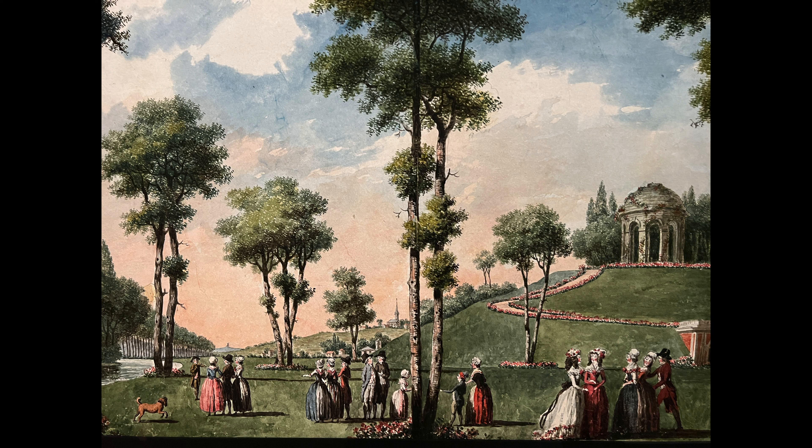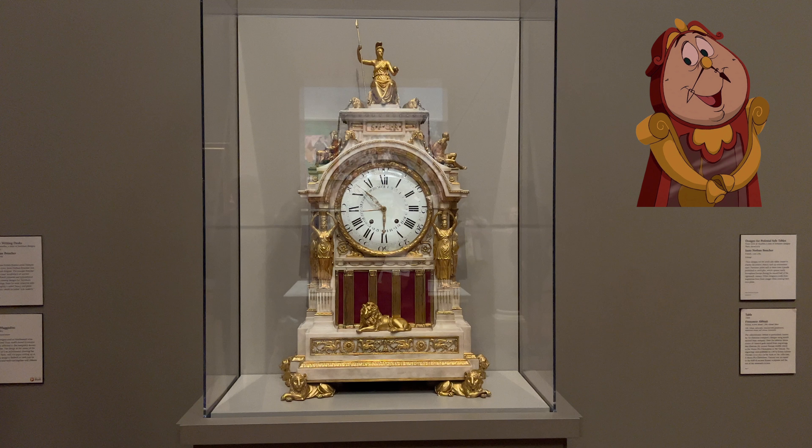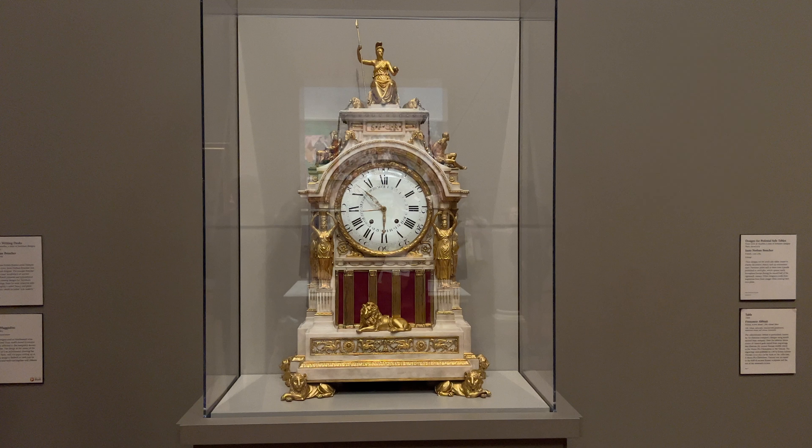This spot right here I loved — for some reason I actually want to print this out and put it on my wall because it is just so beautiful. Along with this one right here — I love the dresses, and something about it just made me feel very comfortable and at home.